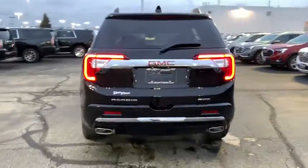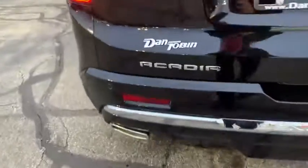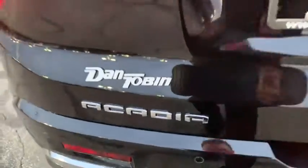Universal garage door opener, eight speakers, heated steering wheel, heated front seat, fog lights, electronic stability control, compass.